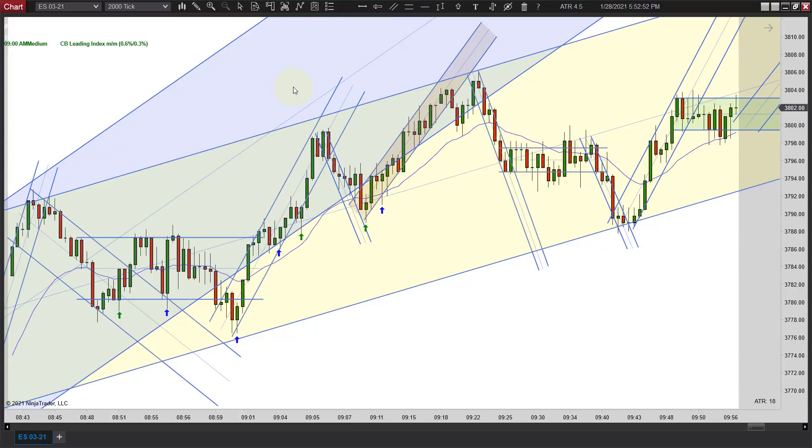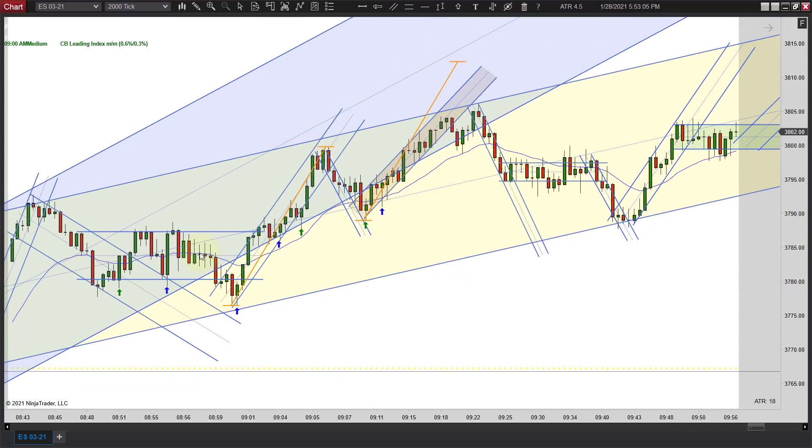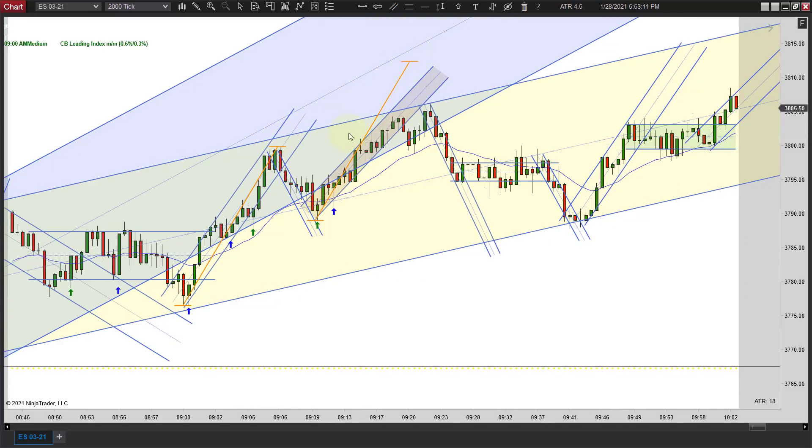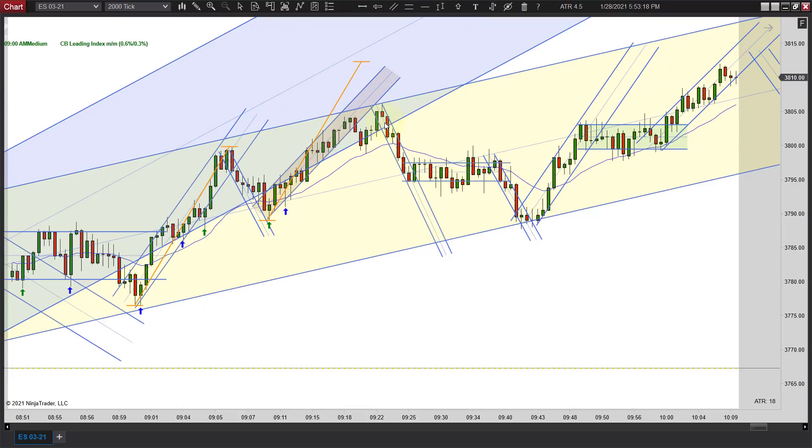We do go back to the original blue channel — we do have the break and two legs up. They're not quite measured legs, but there are two legs up there. This would have been your target, but you can't get up there because the yellow channel is now the one in play. You don't want to go short here in my opinion — not yet. You definitely don't want to go short off the high of the day. You want to get some kind of better setup.